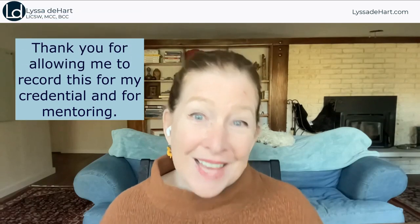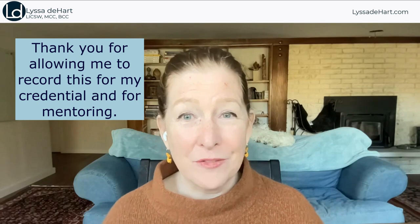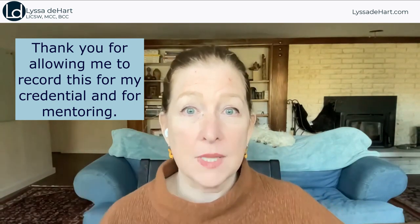If you need to say anything at all, you might just start off saying, 'Thank you for allowing me to record this for my credential and for mentoring,' and then press on with the coaching — 'What's showing up for our session today?' So that's the first thing: do not waste time going through the ICF ethics or limits of confidentiality. Follow the link below if you'd like an example of a release of consent for the recording.